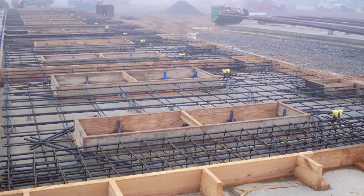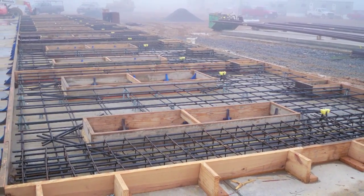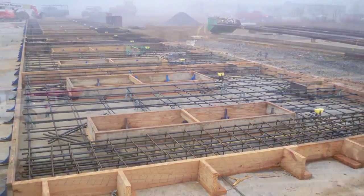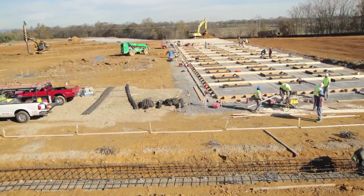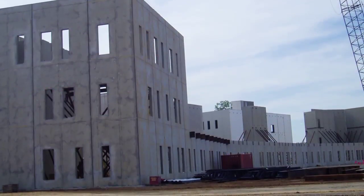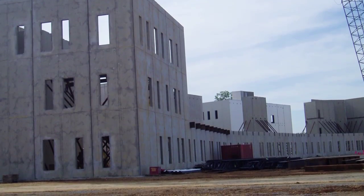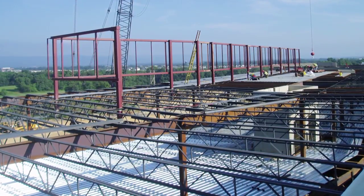Maintaining the aggressive design and construction schedule was the greatest challenge on this project. Significant coordination, commitment, and management on an hourly basis was required by the entire team.